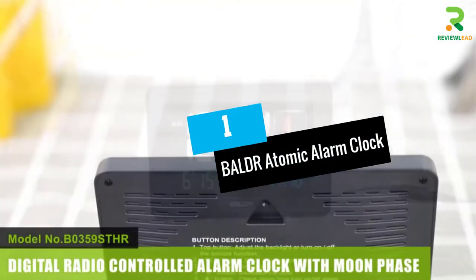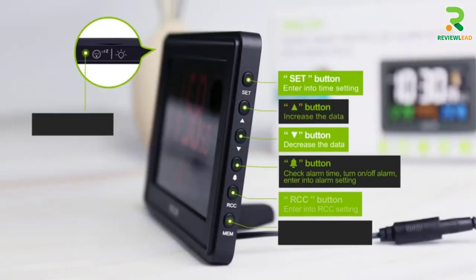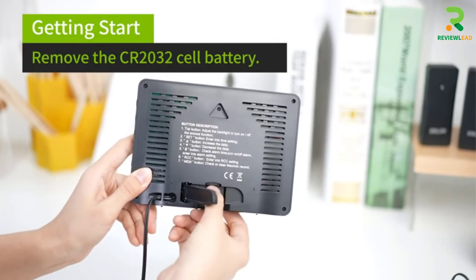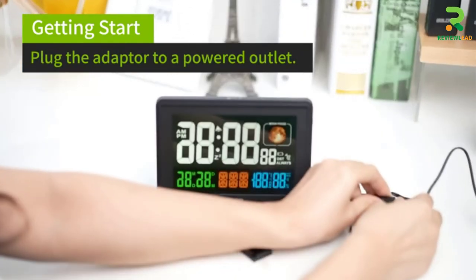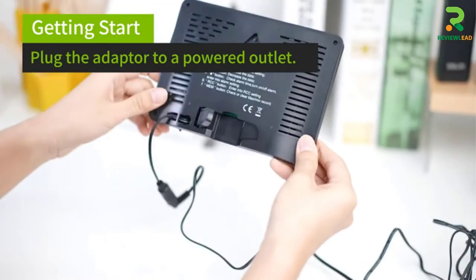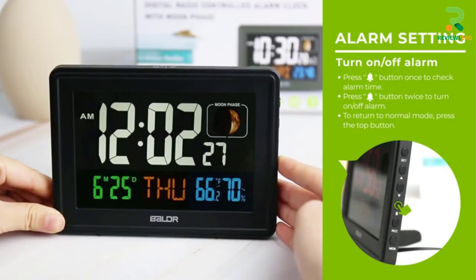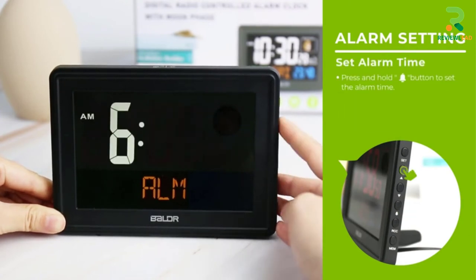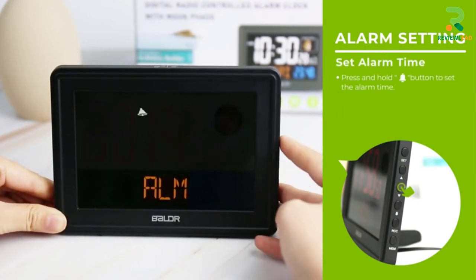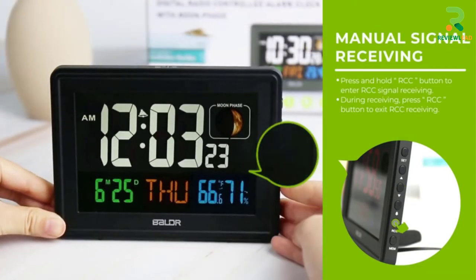At number 1: the Balder Atomic Alarm Clock. This clock draws its frequencies from the WWVB Radio Frequency in Fort Collins, Colorado. Apart from using it as a device to tell the time, you can use this atomic clock as a decorative item too. While many atomic clocks offer displays in only one color, this clock has a display filled with multiple colors. It has the option of mounting on a wall or placing it on a table.